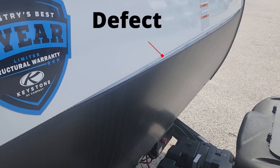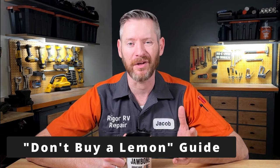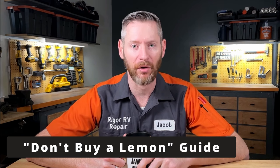Folks, if you want to get a quality RV you have to check it for manufacturing defects. I have a checklist that will tell you what to check — it's called my Don't Buy a Lemon Guide. This guide is included in both my free and my paid RV shoppers course, so go and get it. Knowledge is power.